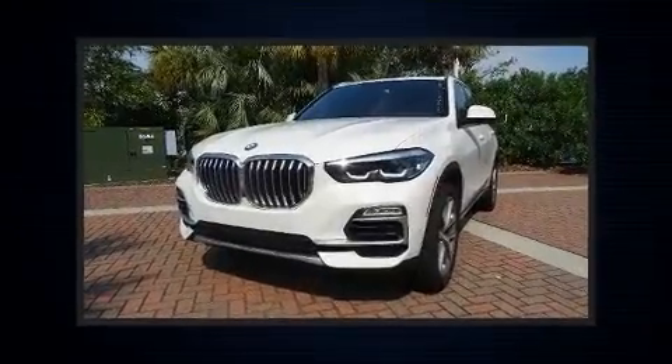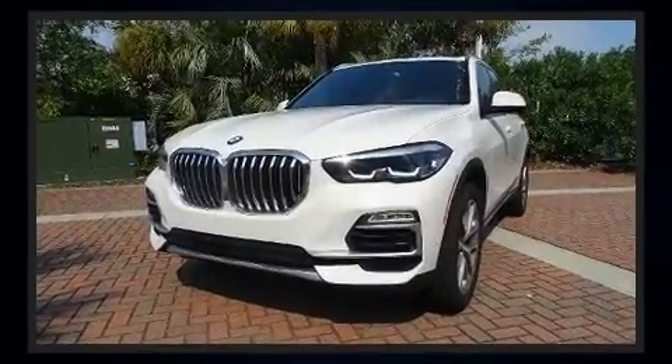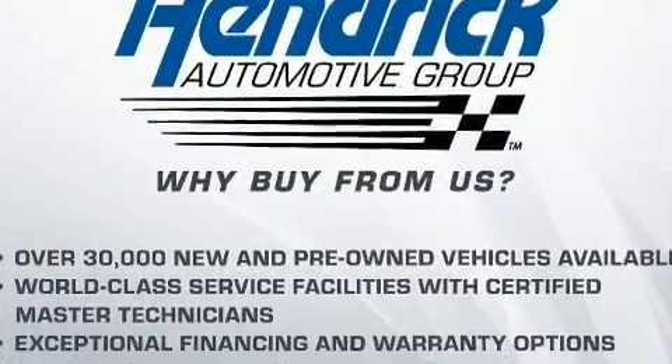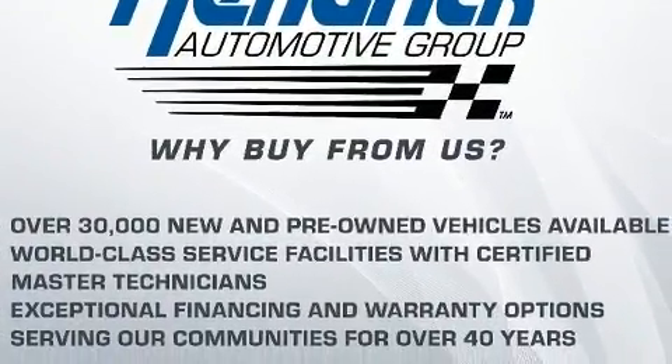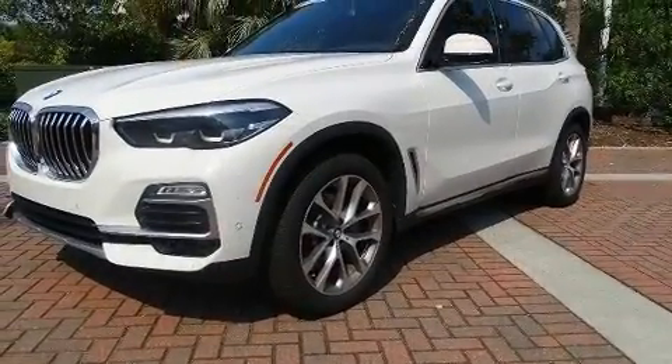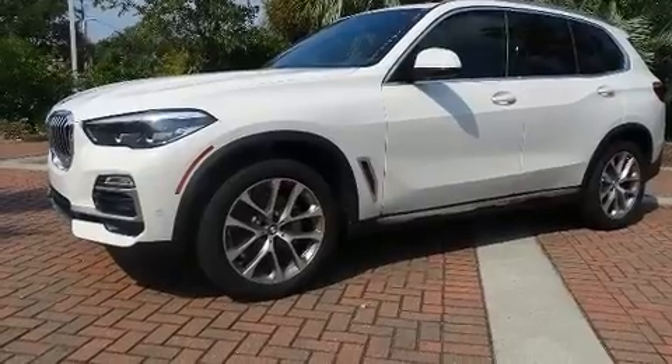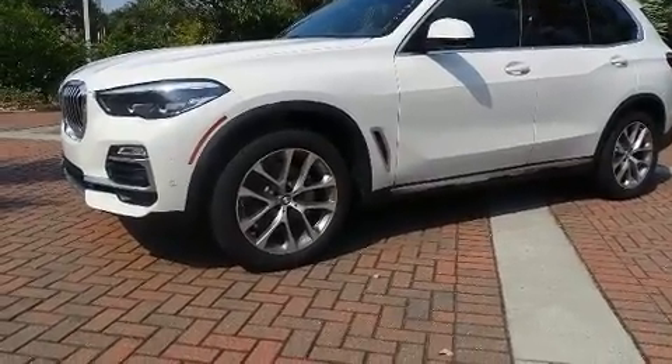BMW prioritized fit and finish as evidenced by adjustable headrests in all seating positions, a built-in garage door transmitter, a trip computer, heated front and rear seats, rain sensing wipers, blind spot sensor, and the power moonroof opens up the cabin to the natural environment.